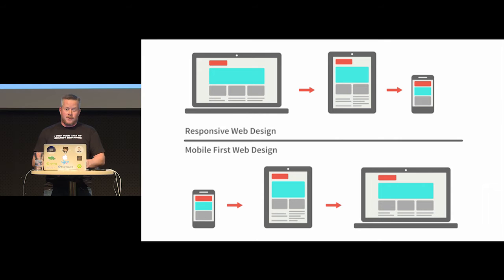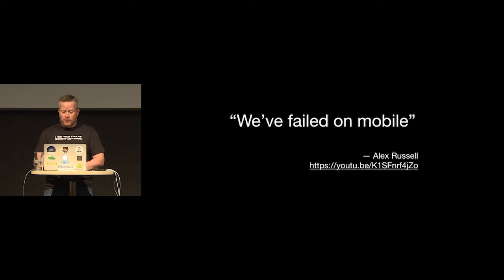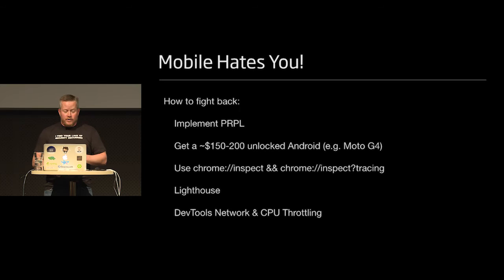Another strategy is to get a really slow laptop or a really slow phone. If you believe in user experience, your company should sponsor you buying a slow Android phone — most of the world uses $200 unlocked Android phones like a Moto G4. You can also use Chrome dev tools with CPU throttling to simulate a G3 connection. A lot of this comes from Alex Russell's YouTube talk, where he basically says we failed on mobile because the average web page takes 19 seconds to load on a mobile device.